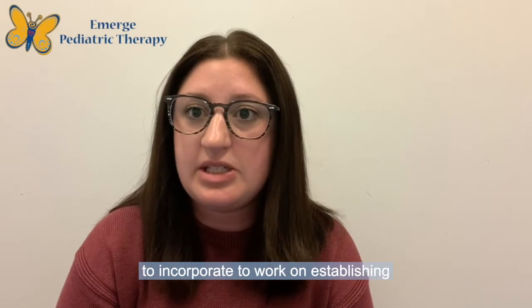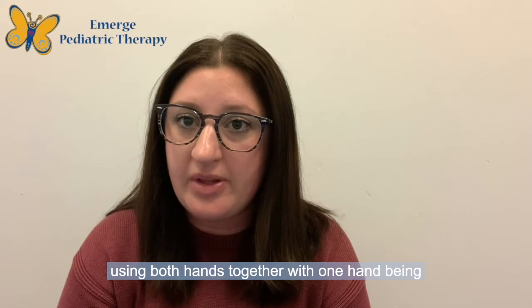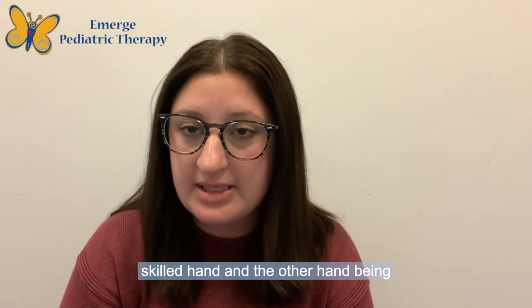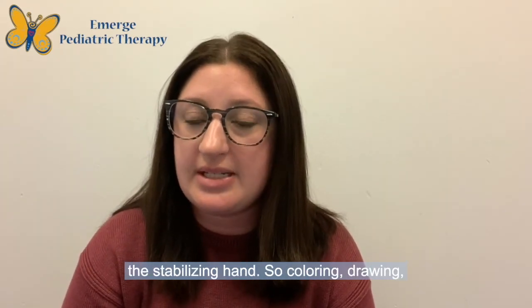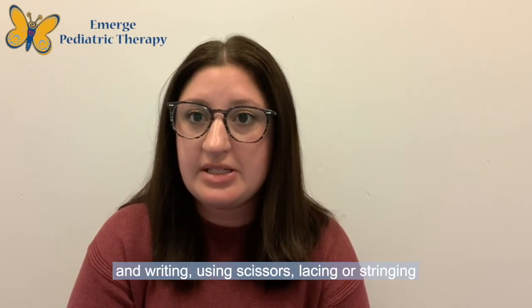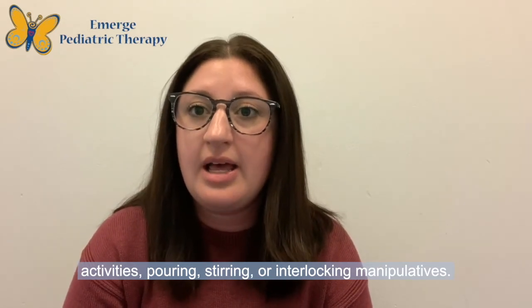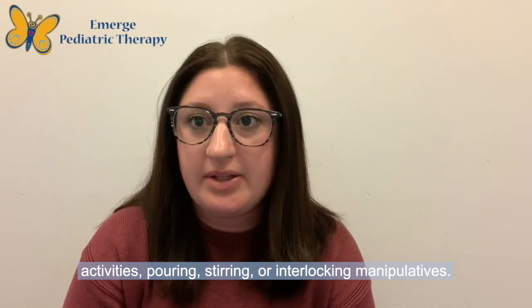Other good activities to help establish hand dominance are activities that require using both hands together, with one hand being the skilled hand and the other hand being the stabilizing hand. These include coloring, drawing, and writing, using scissors, lacing or stringing activities, pouring, stirring, or interlocking manipulatives.